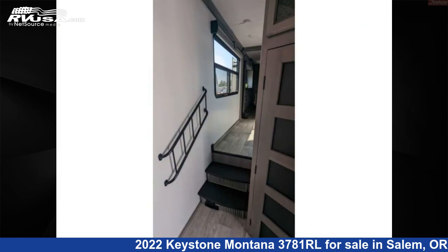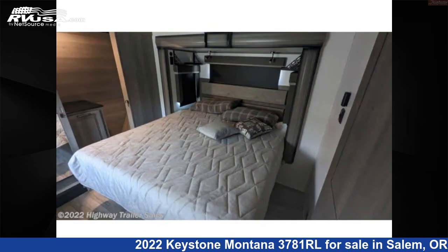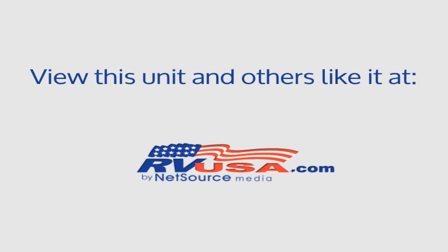The unloaded weight of this 2022 Keystone Montana 3781RL is 13,485 pounds. For more information and pricing on this unit, and to see all units available for sale by Highway Trailer Sales, visit RVUSA.com.